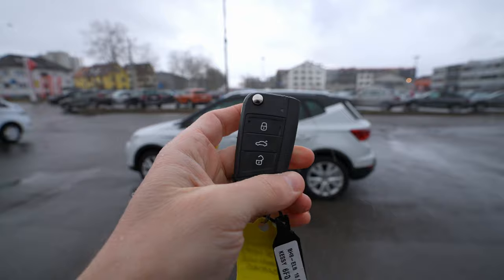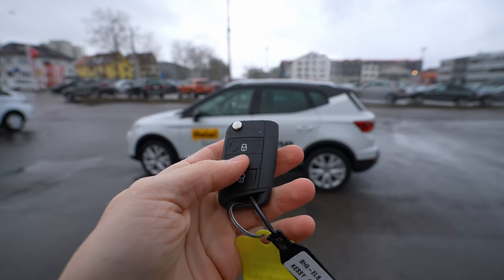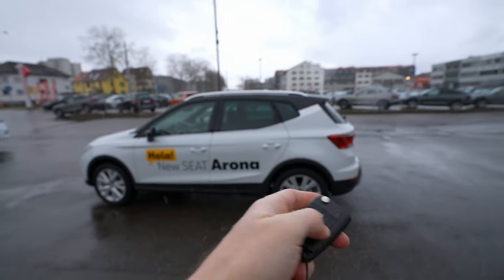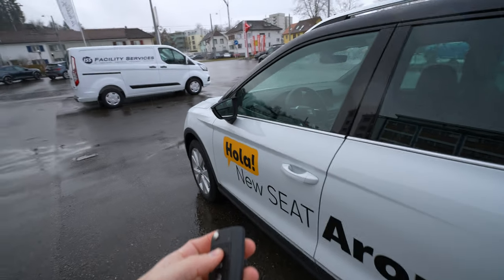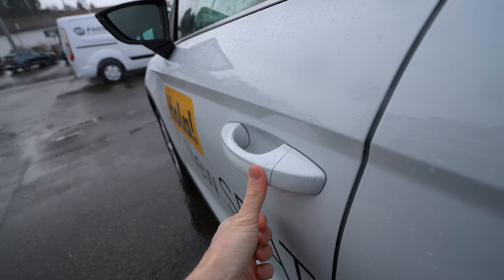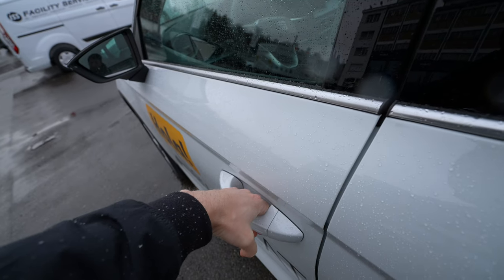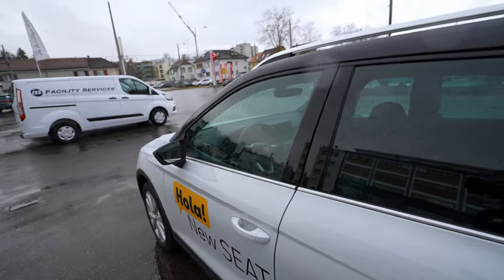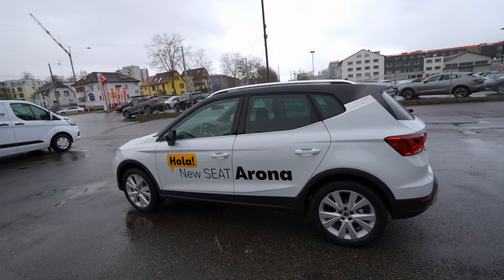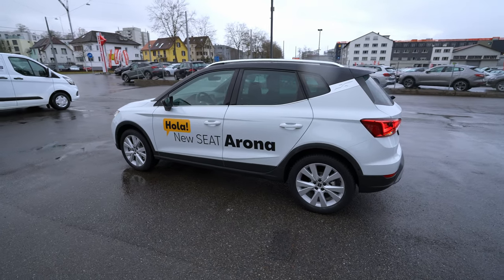If I missed something, ask me down below — let's review the car. Here is the key — it's the simple key that Volkswagen Group has used for many years, nothing new here. The trunk is manual. What you can do with the key: lock and unlock the car. Keep in mind it comes with keyless entry — put your finger here to lock it, and your hand here to unlock it, like all Volkswagen Group cars.